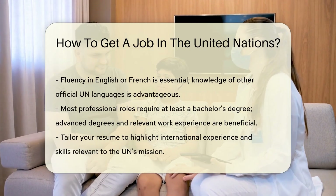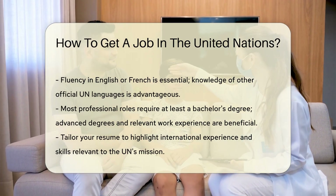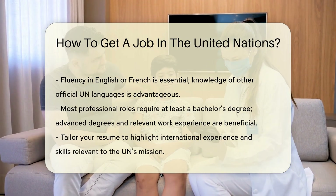Educational qualifications are crucial. Most professional roles require at least a bachelor's degree. Advanced degrees and relevant work experience can enhance your application.